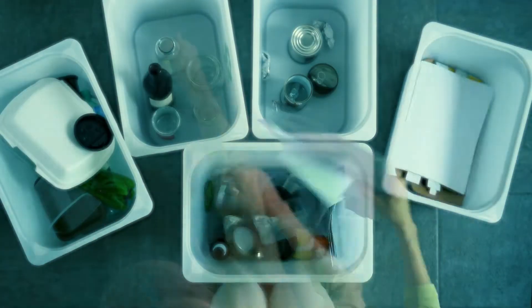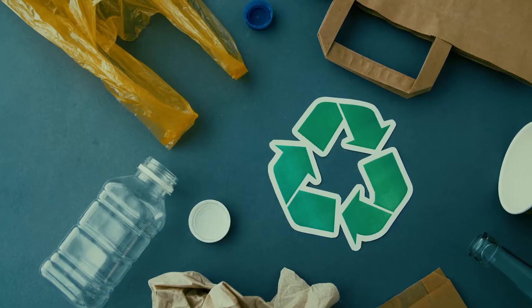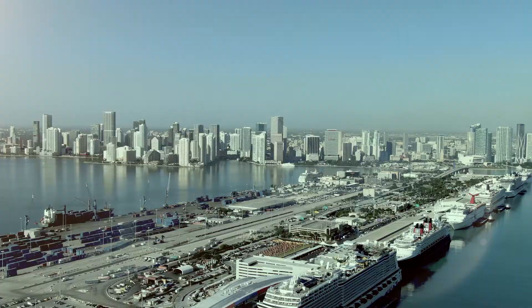Moreover, properly recycling beyond glass, cardboard, and plastic containers is often quite an endeavor, as it is a difficult task that typically requires great investment.